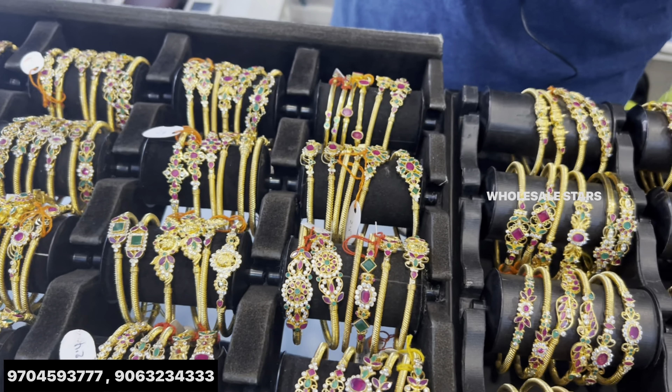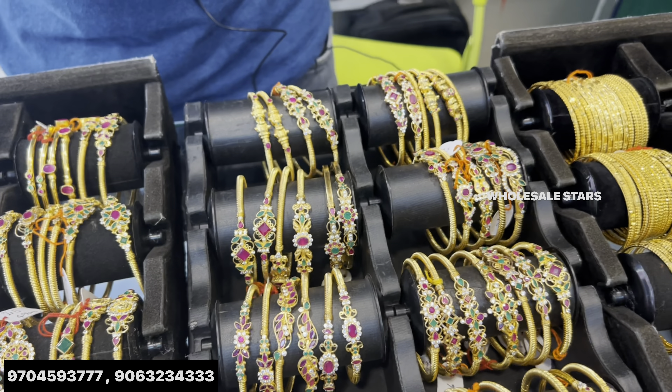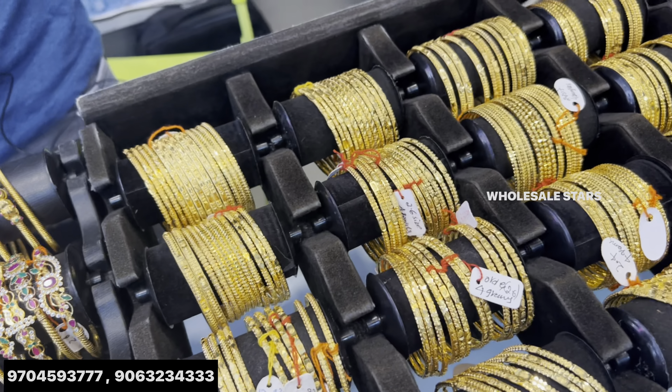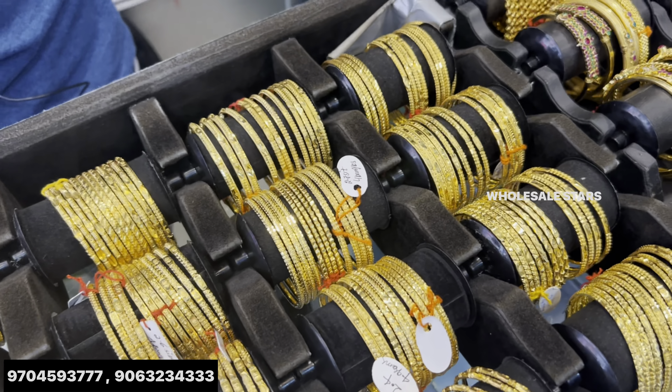In case you have any color issue, free service. Online delivery available. We deliver to Northam Hyderabad, Karnataka, and all of India. Free delivery.